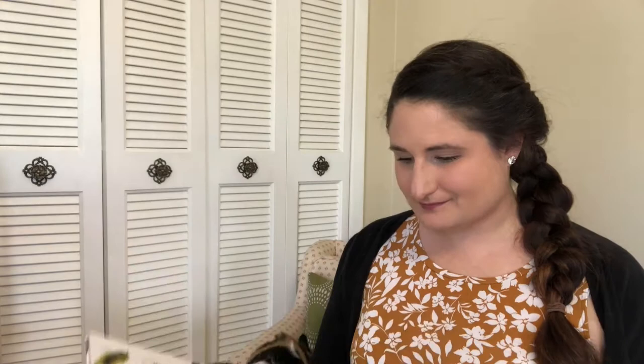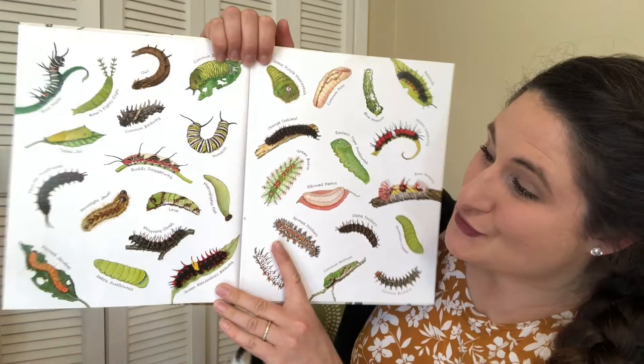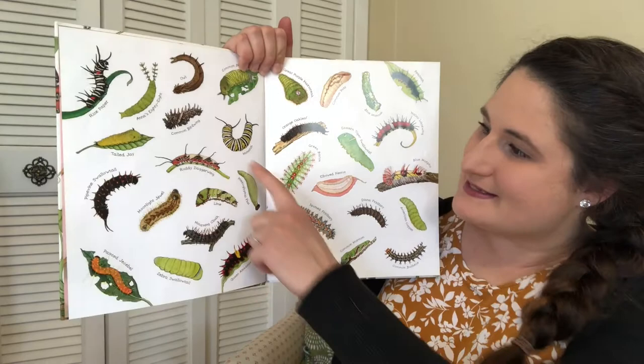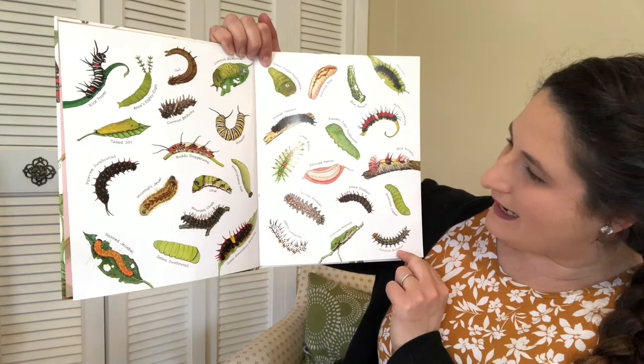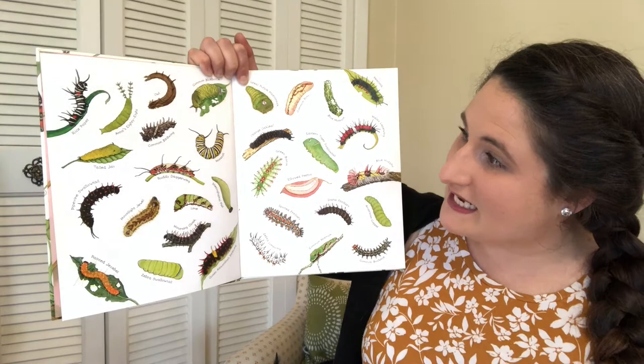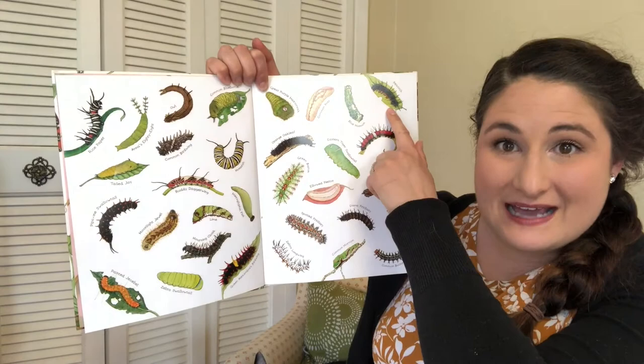Let's find out what we can learn about butterflies. This is the inside of the book and it has so many different kinds of caterpillars. There are some that I recognize — this is a monarch caterpillar, and there's the orange oak leaf caterpillar. I've seen the common Mormon caterpillar and the common buckeye, but then there are some I've never seen before, like the common birdwing, the common posey, or a peacock caterpillar. It's fascinating.